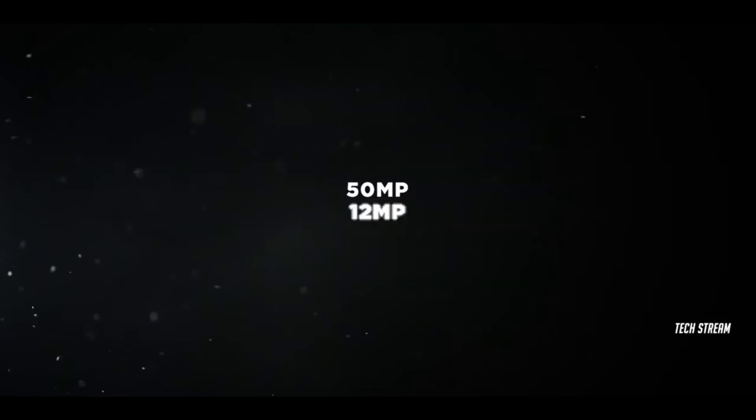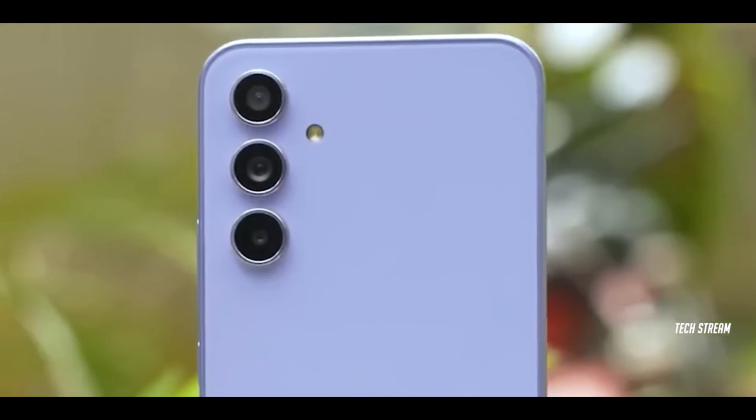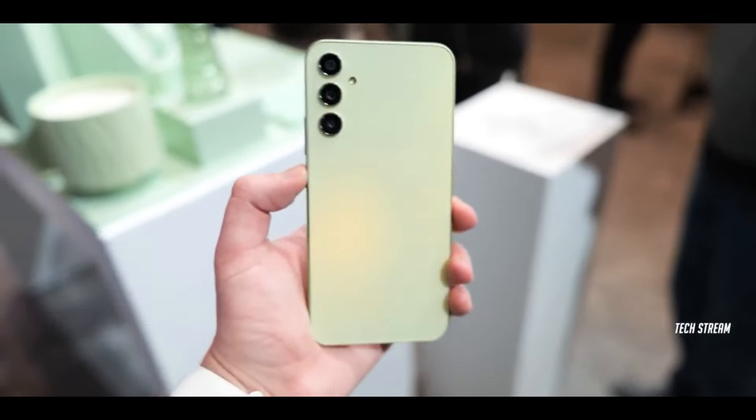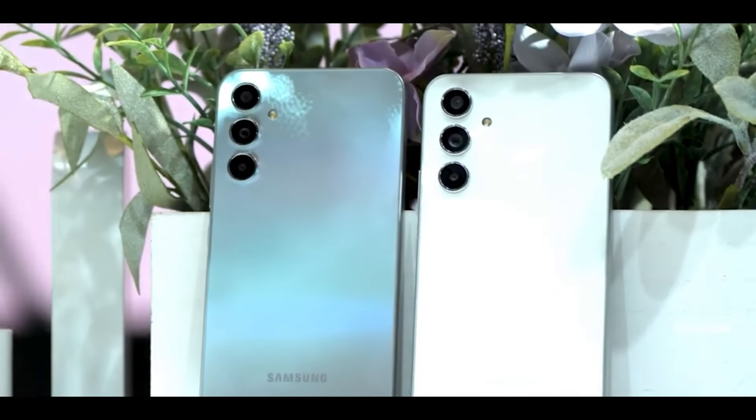Moving to the cameras, the main setup includes a 50-megapixel main sensor, 12-megapixel ultrawide, and 32-megapixel selfie camera. Image quality is expected to be great in most situations. The only weak point is likely to remain the 5-megapixel macro, which doesn't produce the best quality shots.